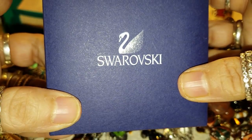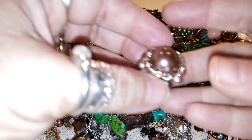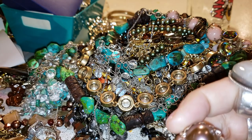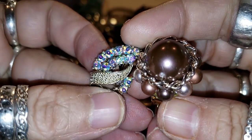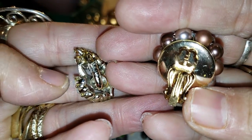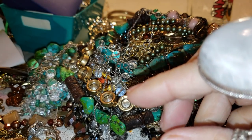I have some vintage earrings there — we're going to be selling those as a bundle. They're clip-ons, and I do have the other pair.